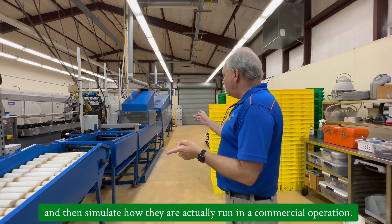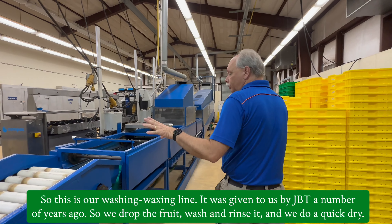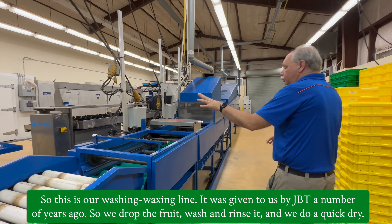Welcome to our post-harvest facility. Here we can simulate commercial practices so that we can do different tests. On a large commercial line the samples are so small they're hard to keep track of, but here we can keep track of smaller samples with specific treatments and simulate how they're actually run in a commercial operation. This is our washing and waxing line. We dump the fruit, wash it, rinse it, do a quick dry, then apply wax, and then dry it on our drying panel.